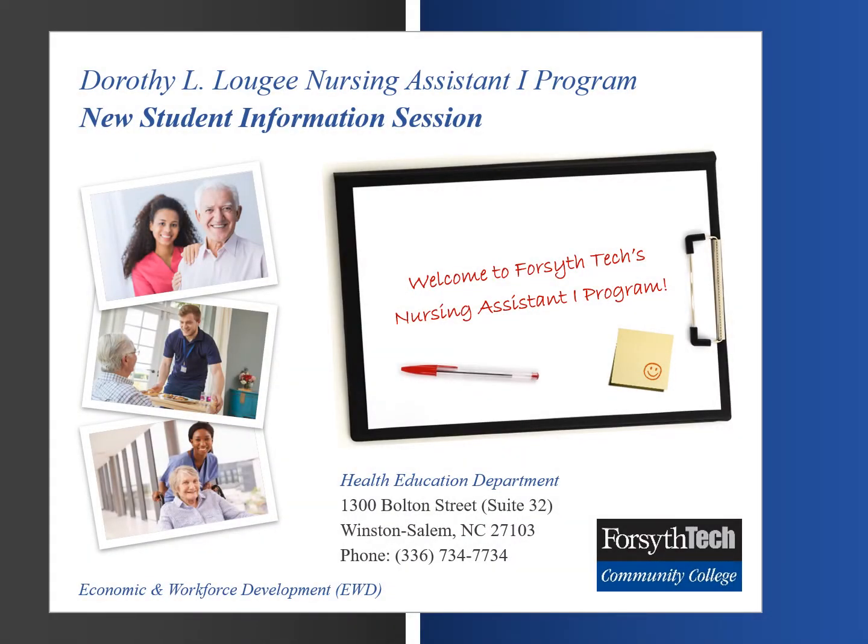Welcome to the virtual information session for the Dorothy L. Lugie Nursing Assistant 1 program. This presentation is brought to you by the Health Education Department, a part of the Economic and Workforce Development Division of Forsyth Technical Community College.